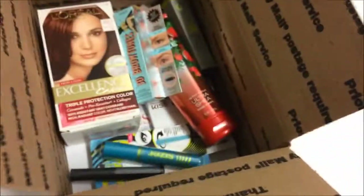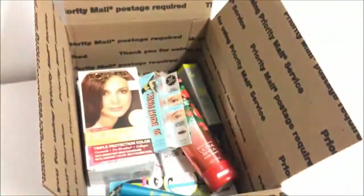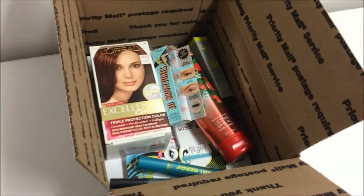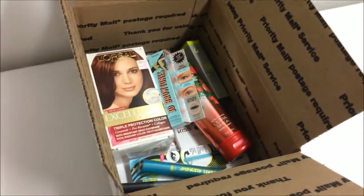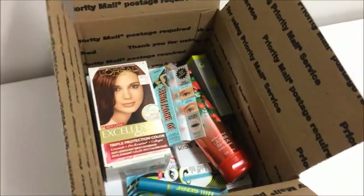So this is the beauty box that she'll be getting. Congratulations to Anna! Let me know in the comments what you liked best from this box, and I will pick one random winner to get mystery samples. Thank you for watching!